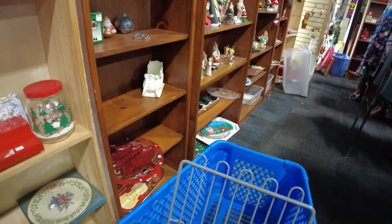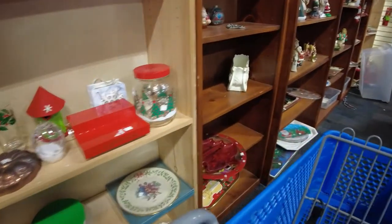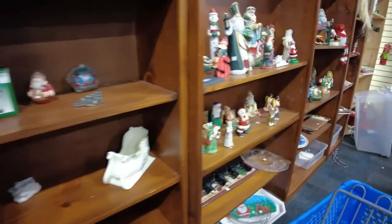Hi everyone, I'm headed into Thrifty USA to see if they have anything. I came here as my second stop today — usually I come here as my first stop. We're going to start in the Christmas section.